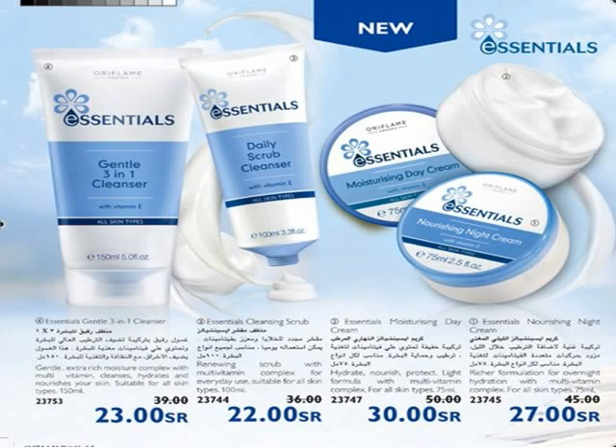Use Essential Daily Scrub Cleanser, which exfoliates, cleanses, and removes impurities and dead skin for a more radiant skin. Contains multivitamin and exfoliating particles. Cleanse away impurities with Essential Gentle 3-in-1 Cleanser — gentle soap-free formula with multivitamin complex, ideal for removing makeup. Apply with a damp cotton pad or by washing with water. Your skin is protected and clean.